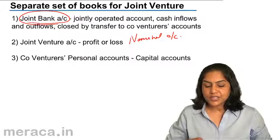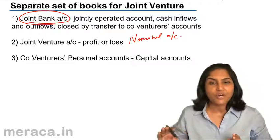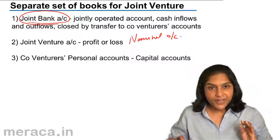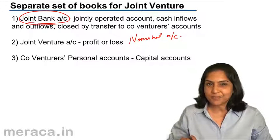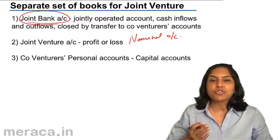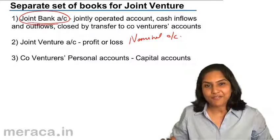An important point is that a joint venture is for a specific venture or a short period of time. Joint venture accounting is on a liquidation basis and not a going concern basis. Therefore, there is no difference between capital expenditure and revenue expenditure.